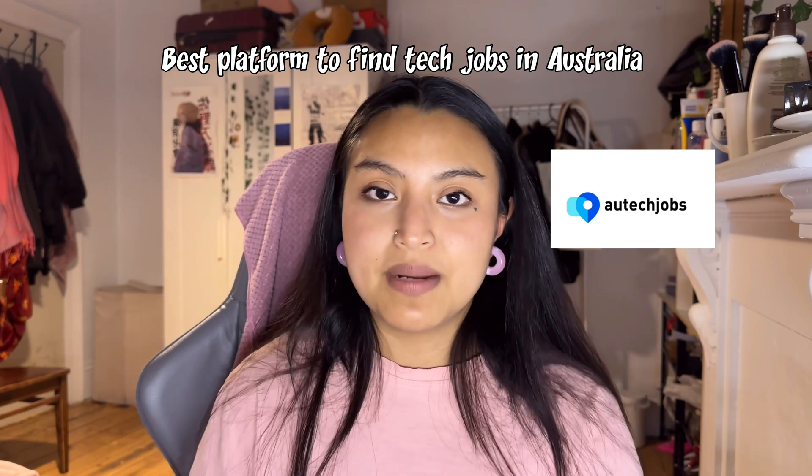EUTech Jobs is an online platform for Nepali software engineers in the IT field. You can find everything in one place. It's the best platform for international students because work visa and sponsorship is also available in the IT field, so you don't have to waste time going to different applications. Please check this platform out.